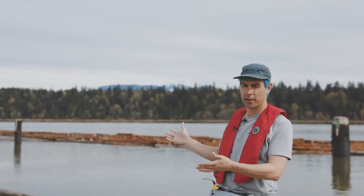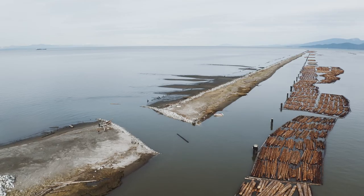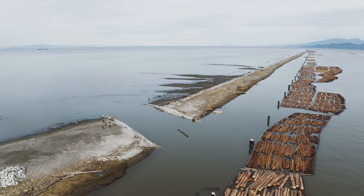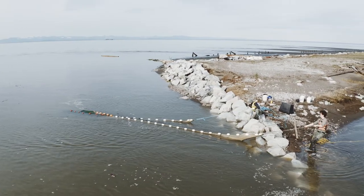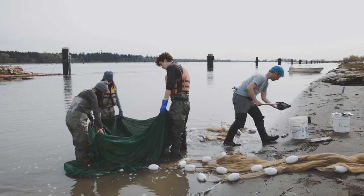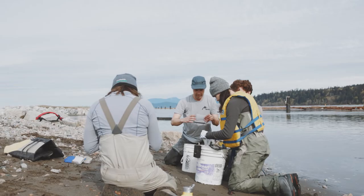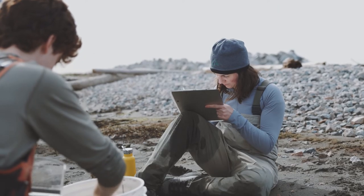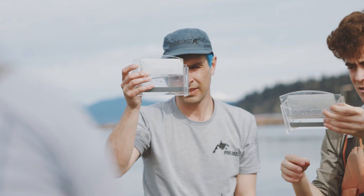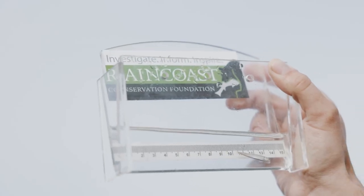We really wanted to come to the north arm of the Fraser, where from our research we saw that there were a lot of juvenile salmon using this area. So this is the first breach, and we're hoping to create another two breaches — a similar series of three breaches to what we created at the Steveston jetty. We think creating these three large breaches in this very large structure will facilitate juvenile salmon access and give them a good chance of finding those breaches and making their way around more naturally.